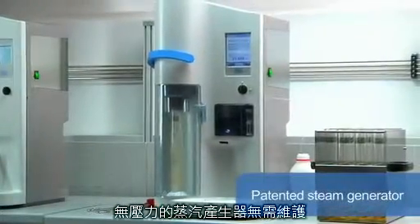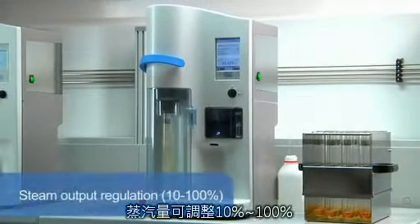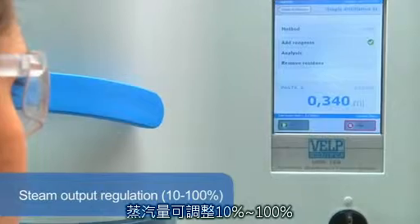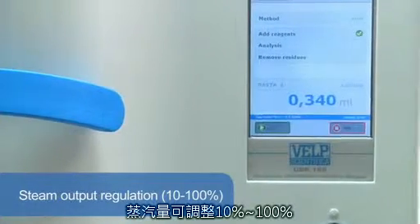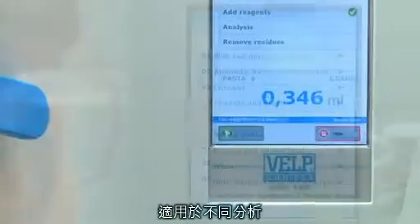With zero pressure in the chamber, this unique and patented steam generator is completely maintenance free. Variable steam output regulation, 10–100%, enables the UDK 159 to respond to the needs of many applications including alcohol,